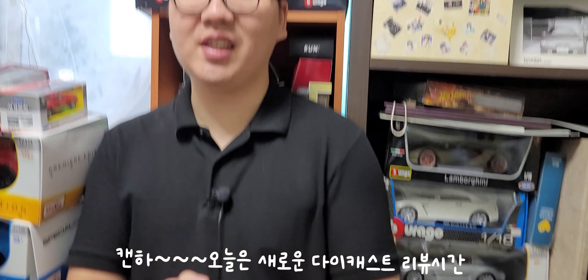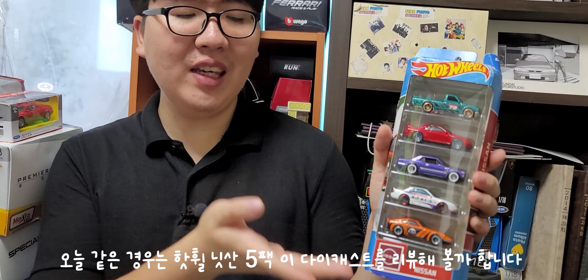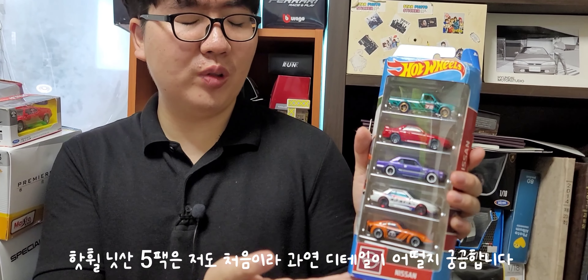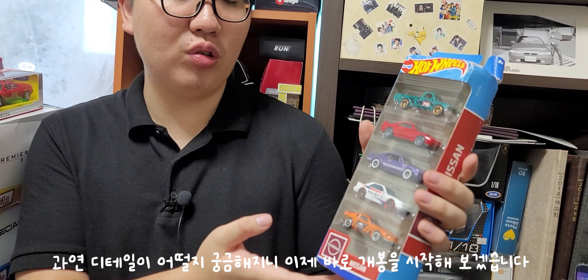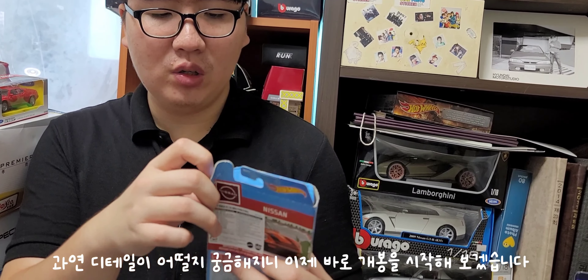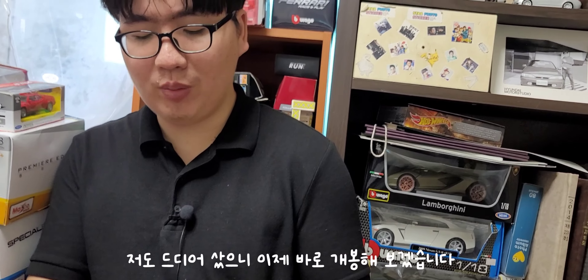오늘은 새로운 다이캐스트 리뷰 시간입니다. 오늘 만나보는 다이캐스트는 핫휠제 닛산 5팩입니다. 저도 닛산 오팩 핫휠 제품은 처음이라 디테일이 어떨지 궁금했는데, 예전에 샀던 거라 이제야 드디어 개봉을 하게 되었습니다. 개인적으로 기대가 되네요.